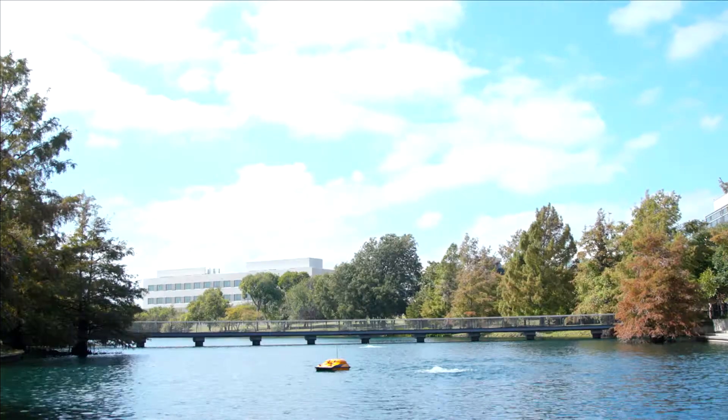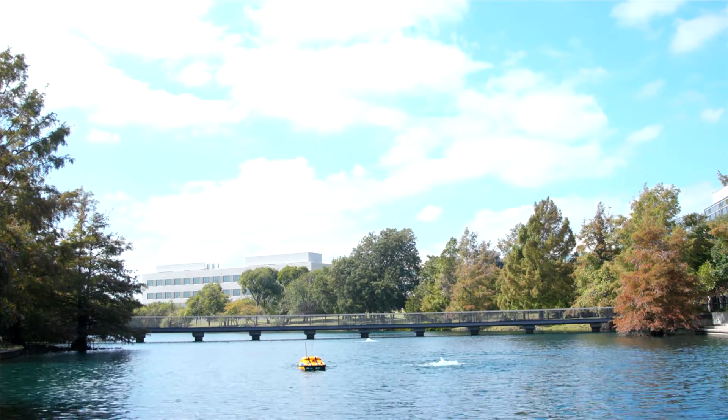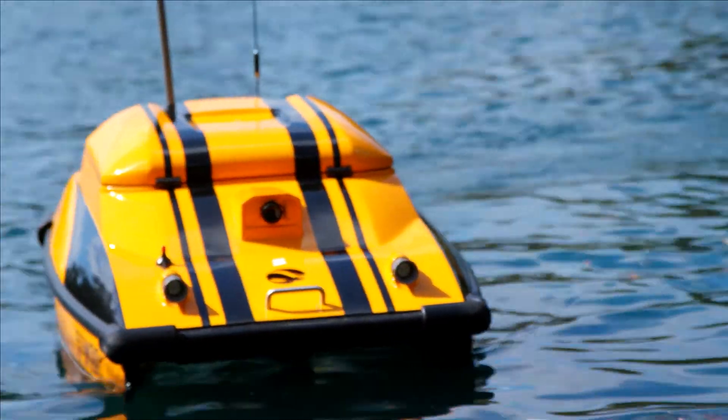You've heard of driverless cars, but what about a driverless boat? 5G doesn't just enable this boat to turn at the touch of a button.